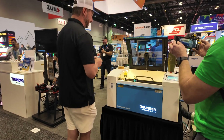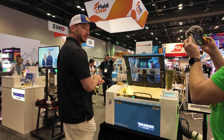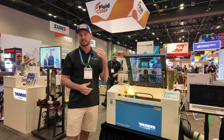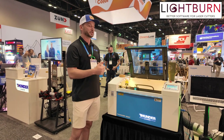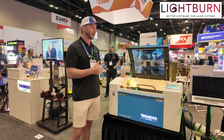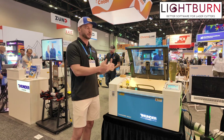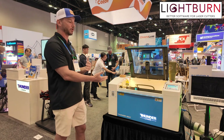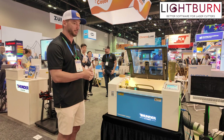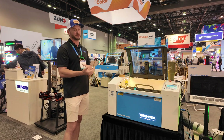We have lots of setup and training videos posted online — a knowledge base with how to unbox it, set it up, and how to install LightBurn. LightBurn is the most user-friendly laser software on the market. This machine is fully integrated with LightBurn — the controller is made for LightBurn, so you're going to get all the features of LightBurn without having to pick and choose what you can use it for.